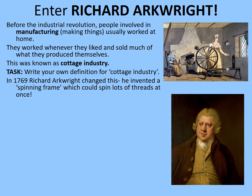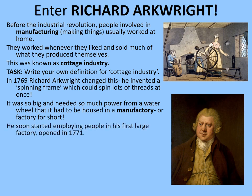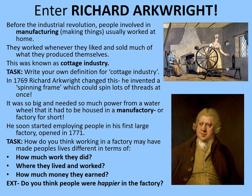Later, in 1769, Richard Arkwright changed this. He invented a spinning frame which could spin lots of threads at once — this is what you saw in Source 2. It was so big and needed so much power from a water wheel, or smaller ones could be hand-cranked, that it had to be housed in a manu-factory. This is where we get the term 'factory' from — a manu-factory is a place where things are made. He soon started employing people in his first large factory, which he opened in 1771. Consider how working in a factory may have made people's lives different in terms of how much work they did, where they lived and worked, and how much money they earned. As an extension, do you think people were happier in the factory? Pause the video while you complete those tasks.